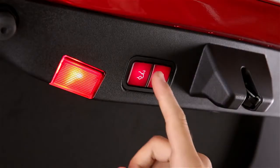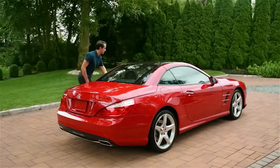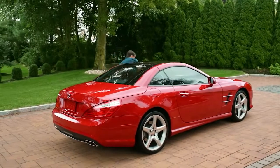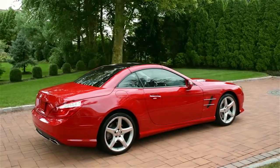When you're done, the touch of a button or another kick of your foot powers it closed. Whether you're coming or going, your Mercedes-Benz makes it a welcome departure from the ordinary.